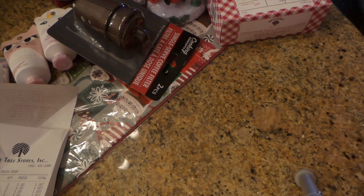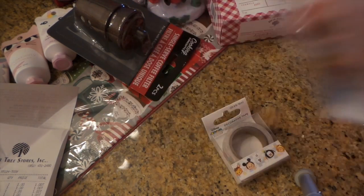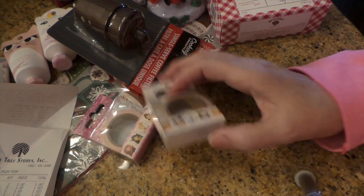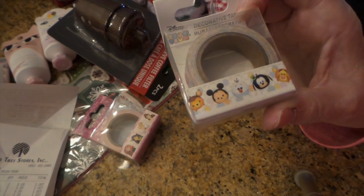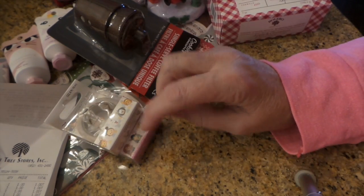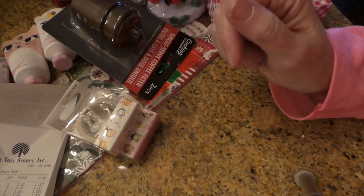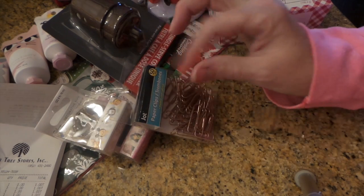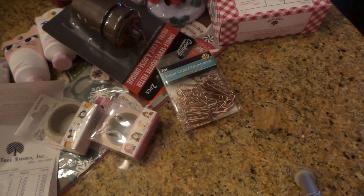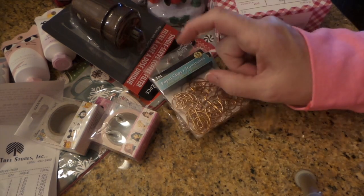Then I found a little bit of washi tape — they had the Disney princesses, and I have a Frozen Cricket so I thought I'd use those. And then the Tsum Tsums, which are really cute. I just grabbed those — they also had Cars and maybe a Transformer design. Then I found these: they've got push pins and also bulldog clips in copper, and then these cool little clips that are almost like musical notes but not quite.